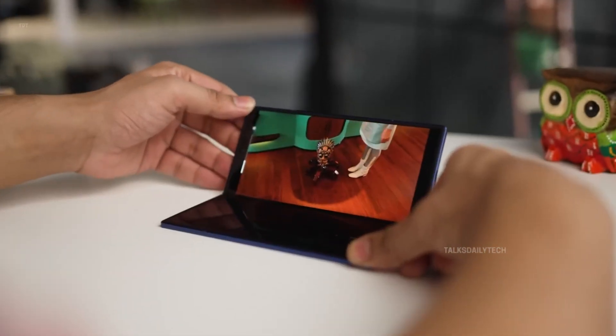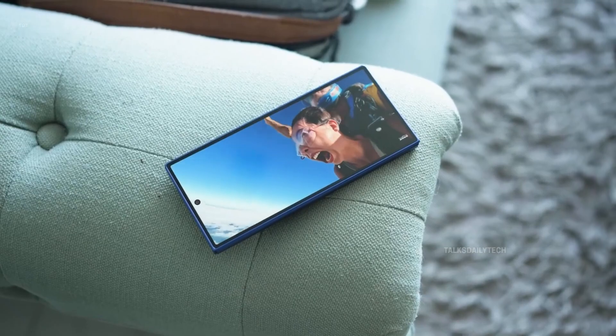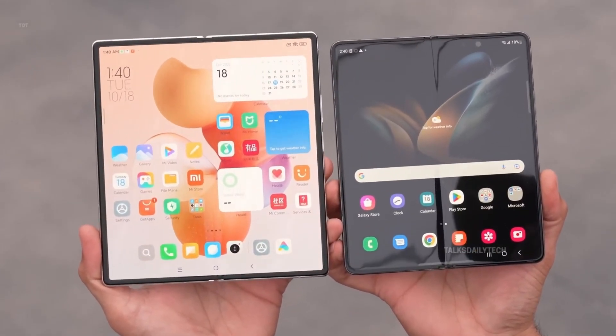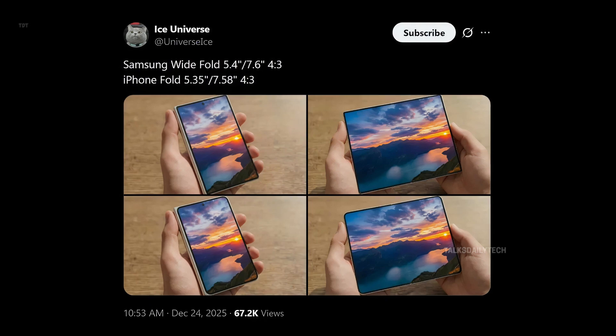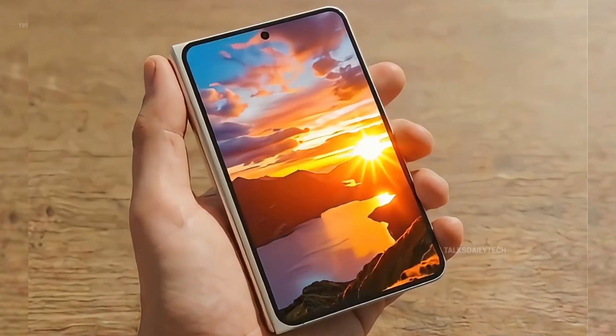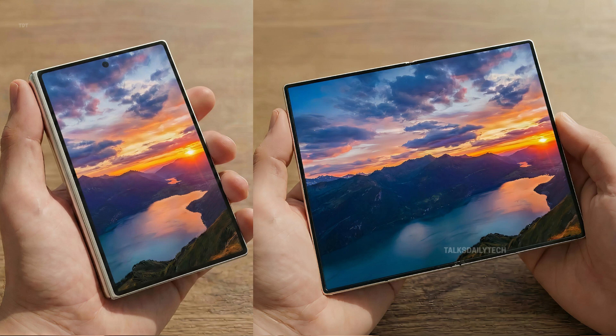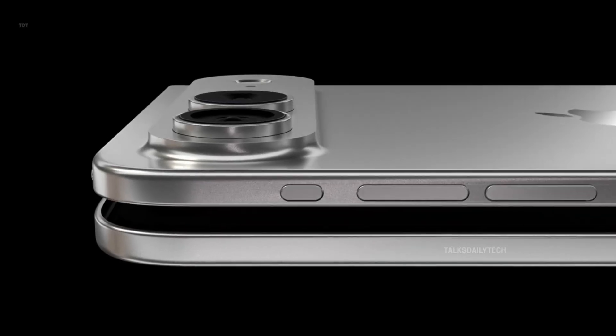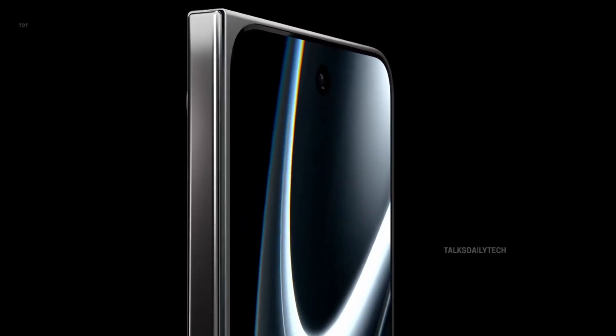Leaks revealed Samsung is making two fold models for 2026. The second isn't a budget phone, but a new passport-style foldable called the Wide Fold. Thanks to detailed mock-ups shared by tipster Universe Ice, we finally see how bold this new design really is. Unlike the tall and narrow Galaxy Z Fold phones we know, the Wide Fold looks shorter, wider, and more balanced in the hand — and it looks strikingly similar to the upcoming iPhone Fold.